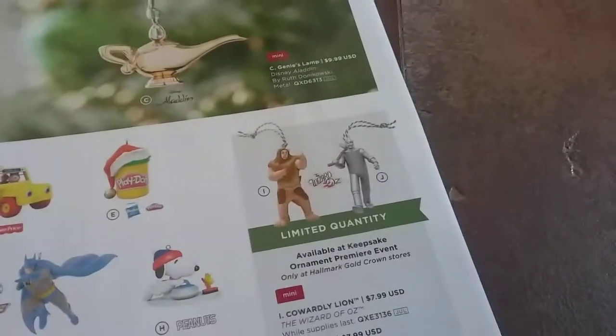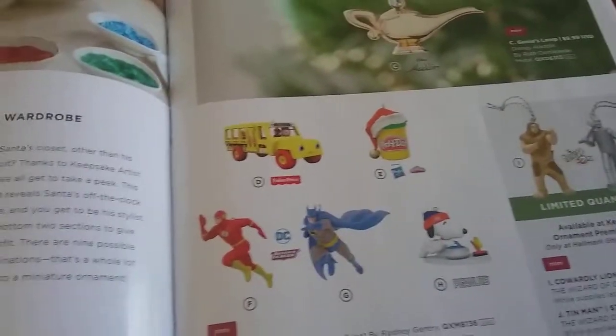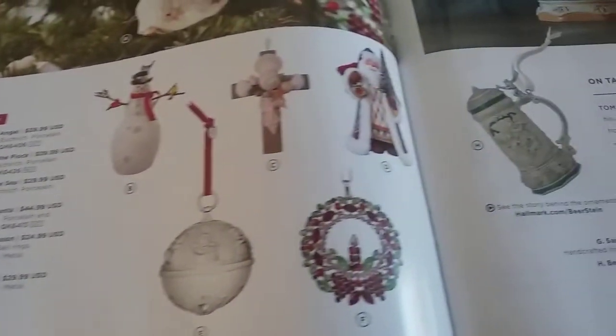And then the Genie's Lamp from Aladdin — that's cool. They have like these: Batman, The Flash, and these limited quantity Wizard of Oz ones. And Play-Doh. And then here are just some — I'm not really into these ones; these are the more crafty ones, like a reindeer, Santa on a polar bear, swan. And then that's a cool Santa right there, I like that one. And you have the angel.